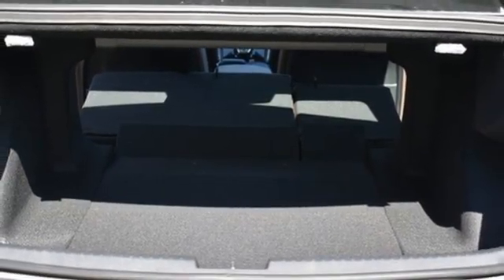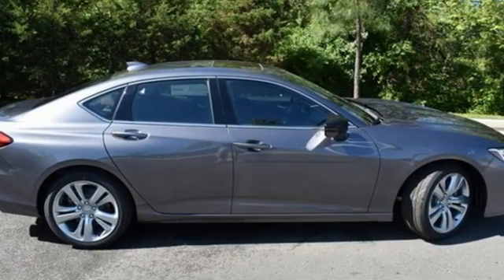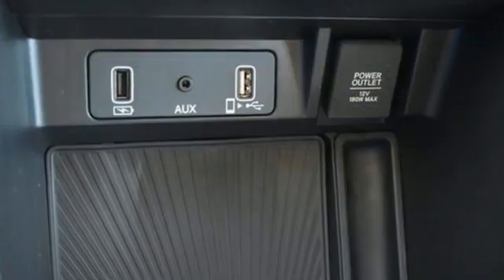Gas pressurized shocks, auto-dimming rearview mirror, and intercooled turbo inline four-cylinder engine.